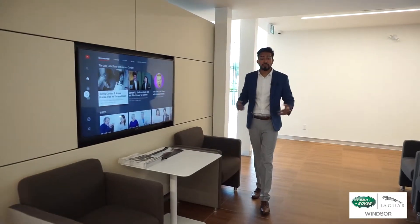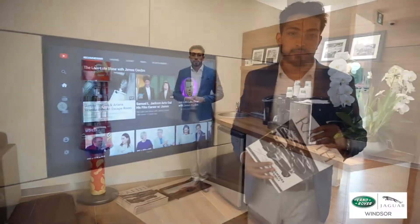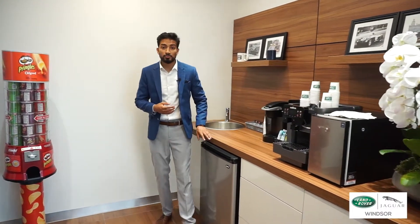Welcome to our lounge area where you can enjoy some TV or a complimentary issue of Rafi Magazine. Make sure to enjoy our fresh reboot coffee or your choice of our select cold beverages.